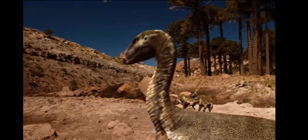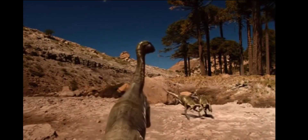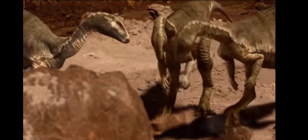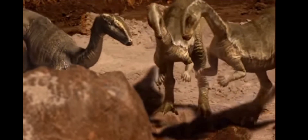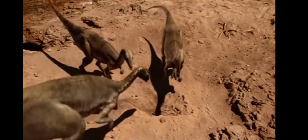Finding water is critical for Dryosaurus. Her offspring are less than a year old. They've never experienced a drought. Today is a lesson in survival.